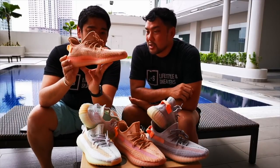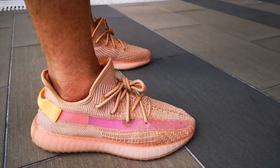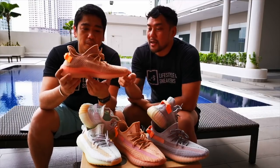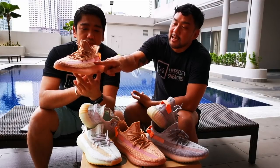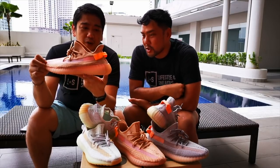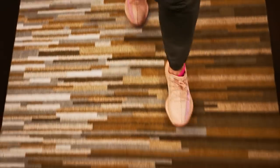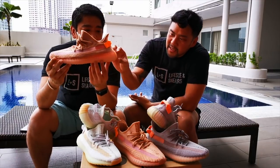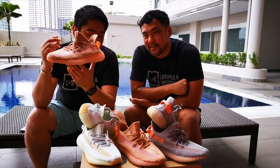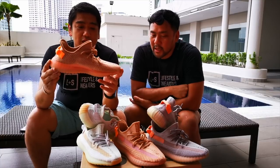Next we have the Clay. As the name suggests, the color is clay — a light brown with a gray contrast in the primeknit. It also has the translucent mesh stripe in a peach or salmon color. The pull tab is a bright orange, which is actually the highlight — the pop of these sneakers. The midsole has orange fading downwards, which is the opposite of the Hyperspace. This one also got restocked last week in Europe.